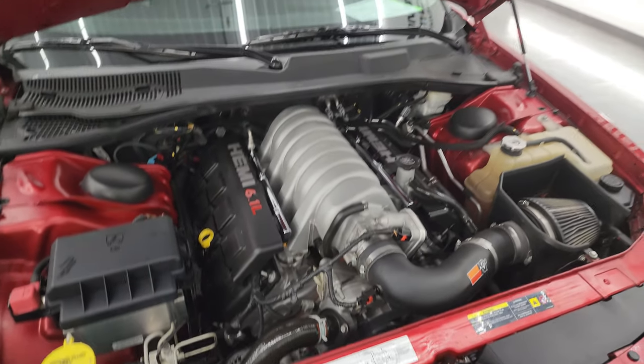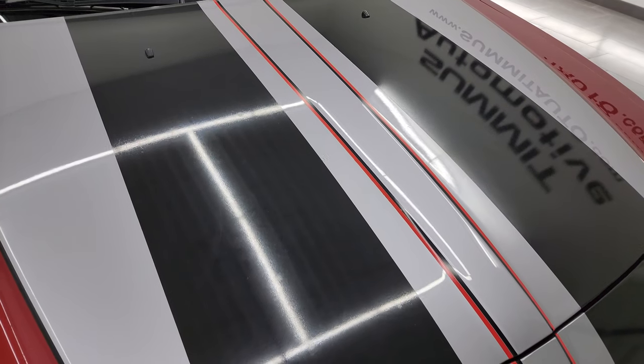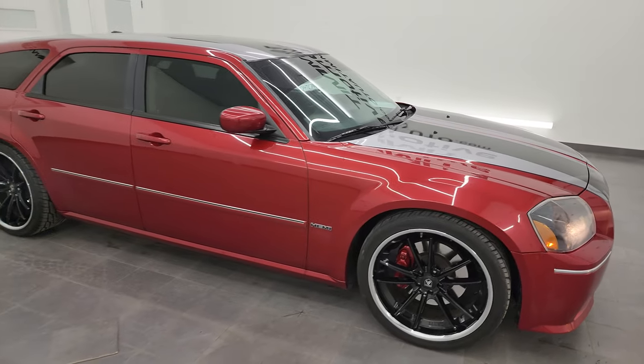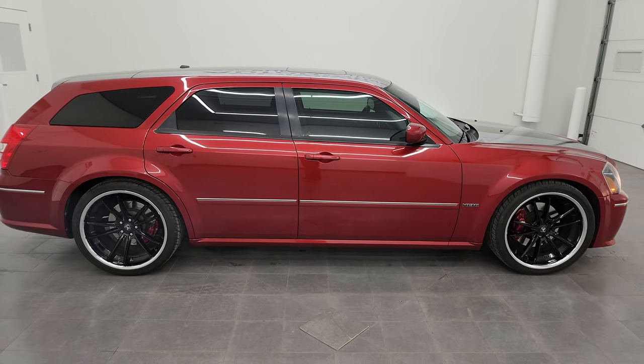This Magnum is 100% ready to go. I would highly recommend it from a quality and condition standpoint, considering the age, miles, and just the uniqueness of this car — it's in really nice shape.